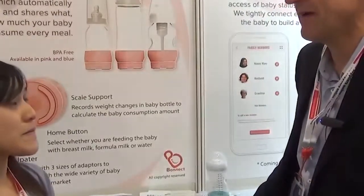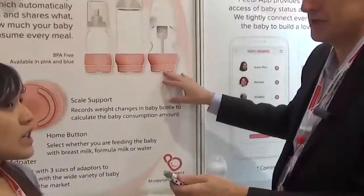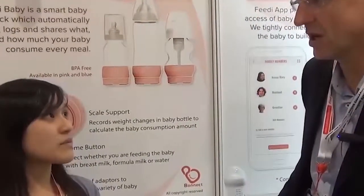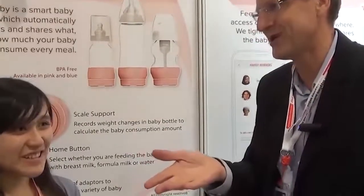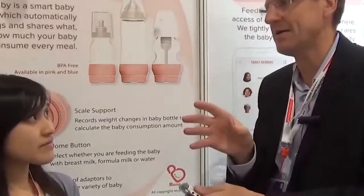Have you searched the types of products that have been sold on Indiegogo and Kickstarter that may be competing with this? We have seen some smart baby bottles, but they don't do the same function and they didn't have very good results — maybe not reaching the target customers. That's very important market research for startups: to see other competitors in the retail channel you're targeting.